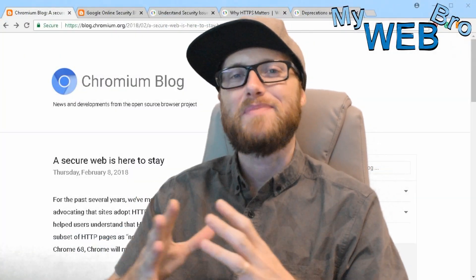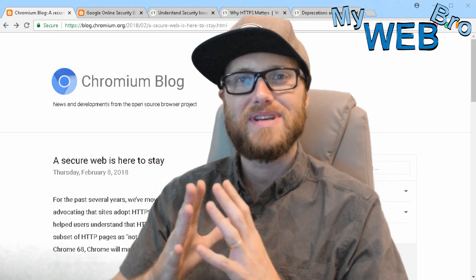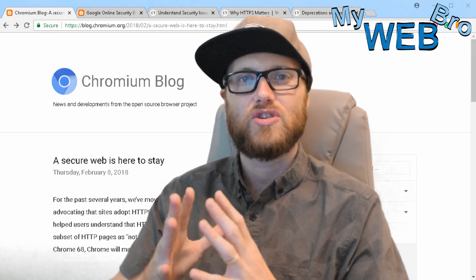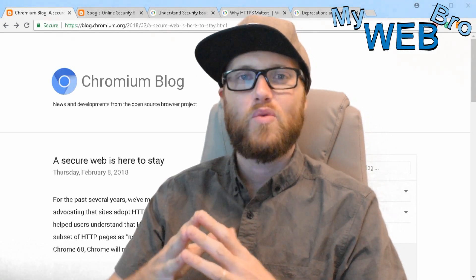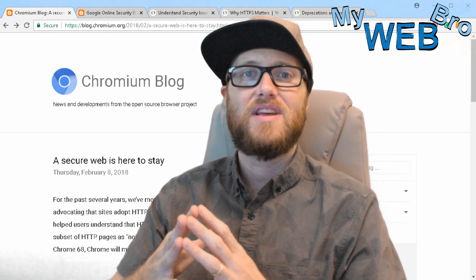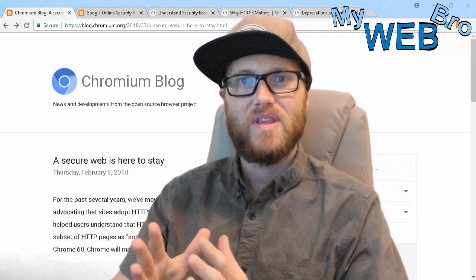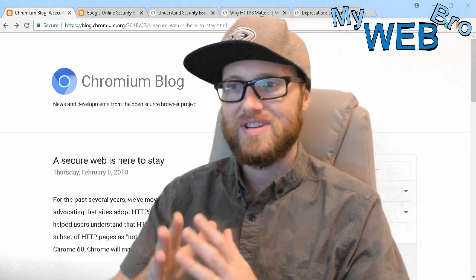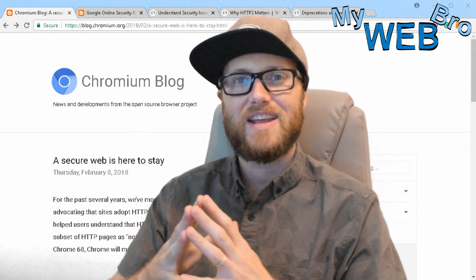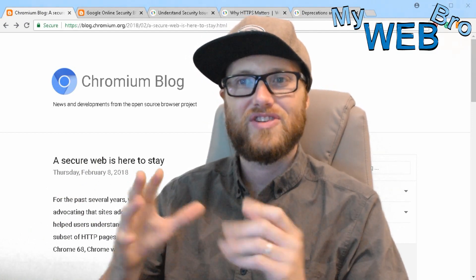Hi, thanks for coming back. It's Matt here again with mywebbro.com, and today I want to help demystify the idea of HTTPS encryption on your website — what it means to install an SSL, and what's going to happen in July. We've all been getting emails from Google's developer team telling us we have just a little bit of time left to get our website migrated over to HTTPS.